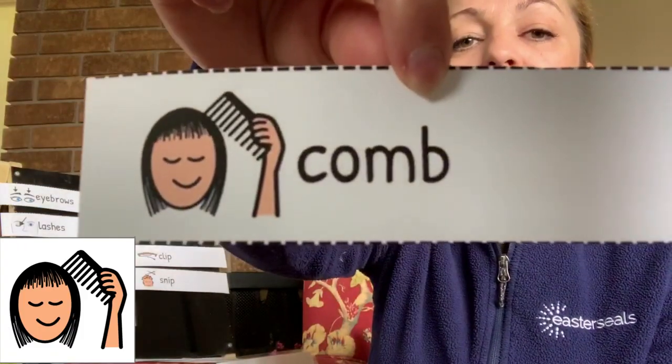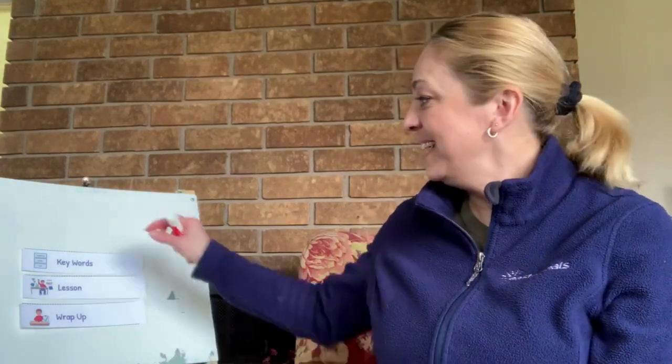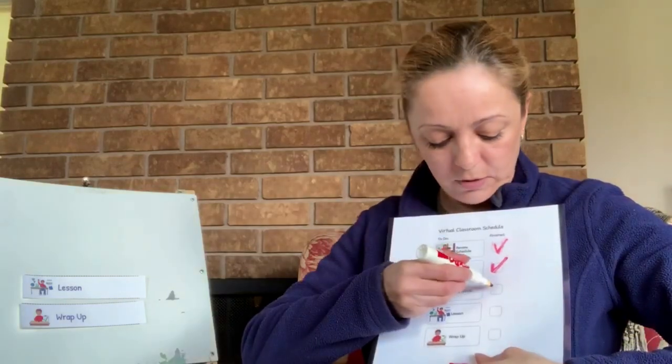Or we can comb hair. When do you comb your hair? In the morning, or at night, or in the middle of the day? So these are our words. You can put them on your word wall or cut them out and put them in a notebook so that we can keep our vocabulary together. Great work reviewing our keywords — remember to put them on your word wall. Keywords are all done, let's check it off on your schedule.